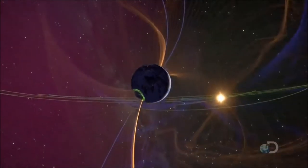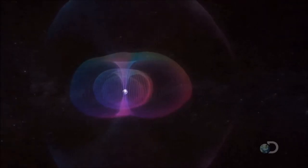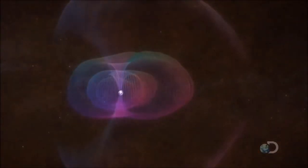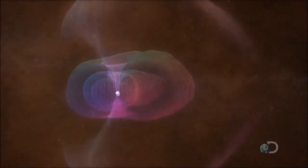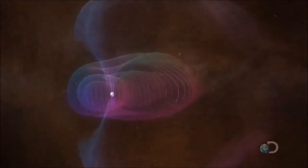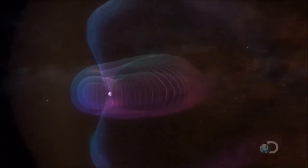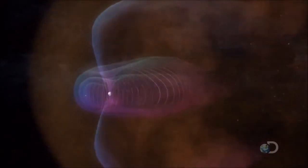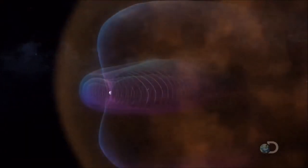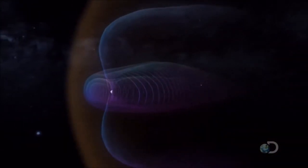Fortunately, the Earth has a defense. An invisible force field called the magnetosphere surrounds our planet, visualized here in unprecedented detail. These images are generated by data from five magnetically tuned satellites called Themis, which reveal the force field as it is constantly bombarded by the sun. The shape of the field is produced by the sheer force of the radiation hitting it — a nebulous teardrop 200,000 miles in diameter.